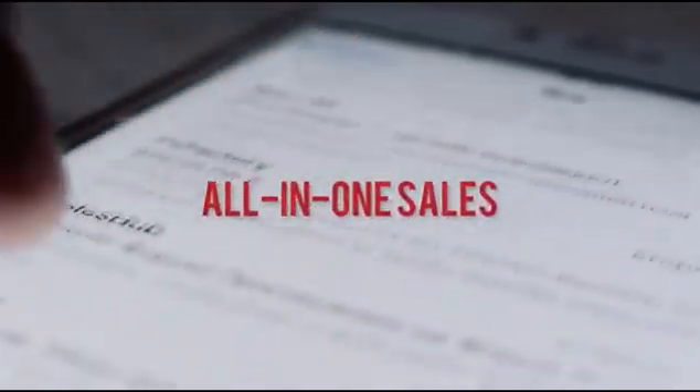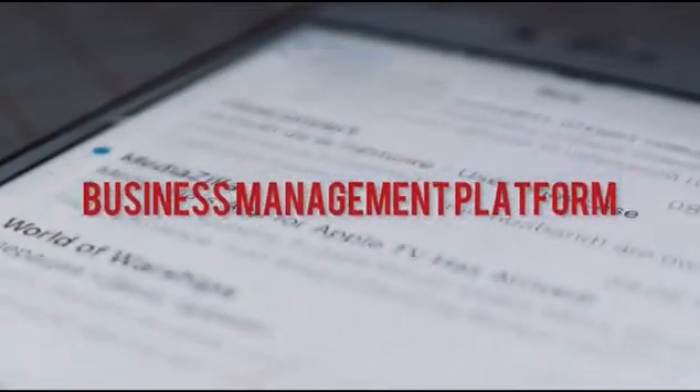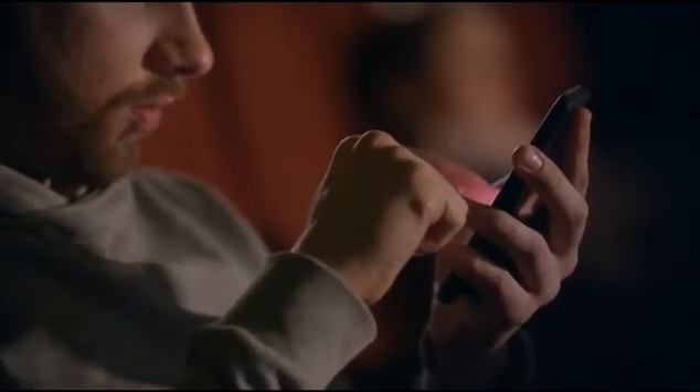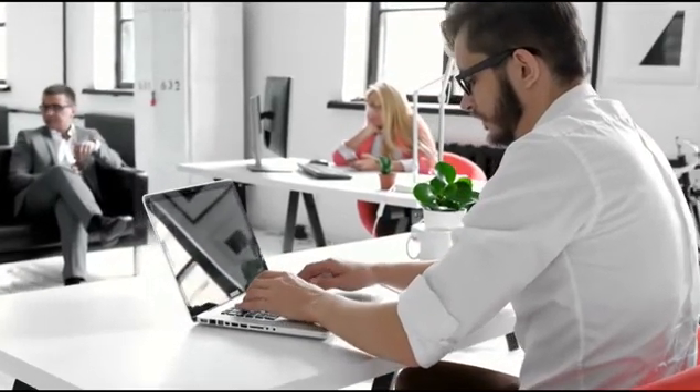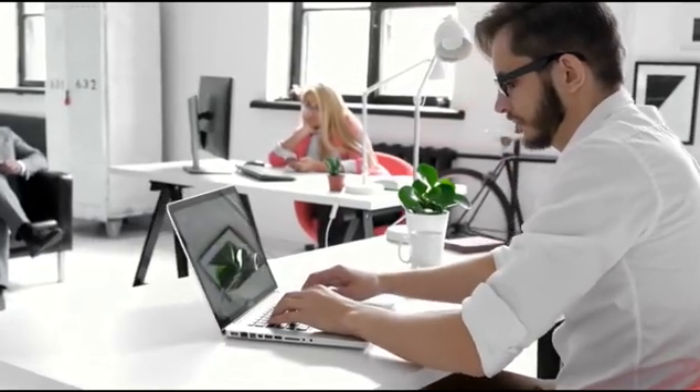ClickFunnels is more than just a sales funnel system — it's also an all-in-one sales, email marketing, affiliate marketing, site hosting, and business management platform created just for marketers. It accomplishes all of these tasks while consolidating them into a single account that you can control. This tool is primarily focused on sales and was designed to make creating sales funnels as simple as possible, so you don't have to worry about the technical aspects of the setup.